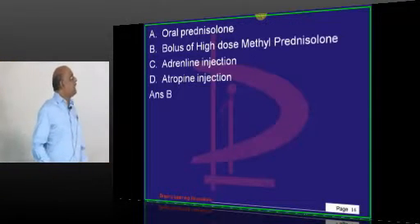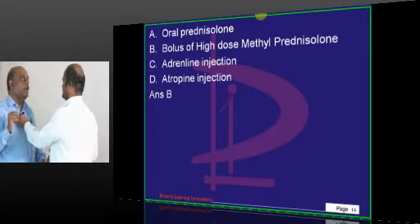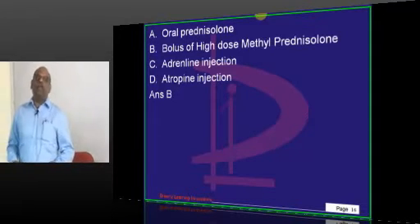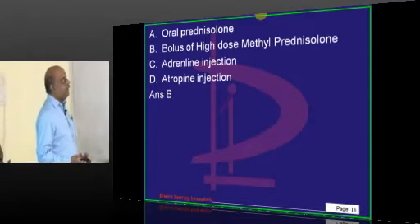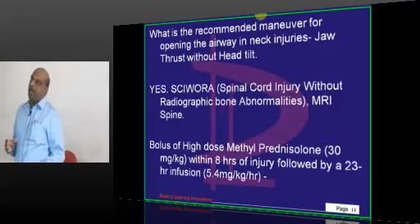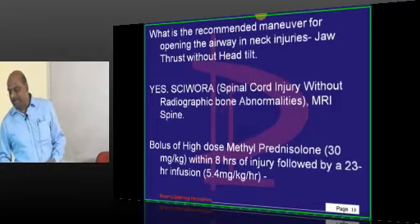Whenever the patient is having a normal radiograph, don't leave him — get an MRI done, and you will discover the presence of the spinal cord injury. You need to give a bolus of high dose of methylprednisolone within 8 hours of injury in a suspected case of spinal cord injury, and that will have an earth-and-sky difference in the ultimate prognosis of the patient.